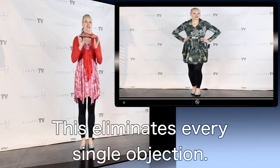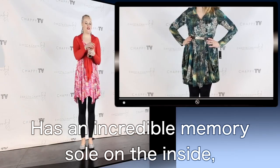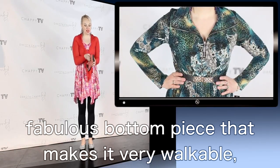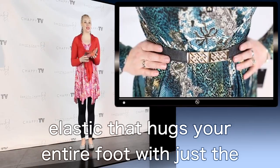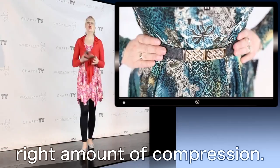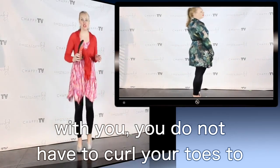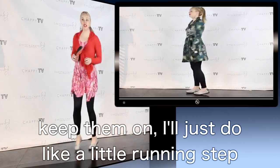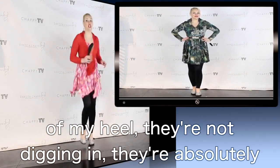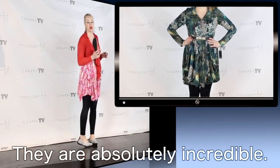This shoe eliminates every single objection. It has an incredible memory sole on the inside, a fabulous bottom piece that makes it very walkable, and this whole thing is like a rubber band elastic that hugs your entire foot with just the right amount of compression. Every step you take, this is going to go right with you. You do not have to curl your toes to keep them on. I'll do a little running step here — you can see they're not slipping off the back of my heel, not digging in. Just look at that flexibility in these. They're absolutely incredible.